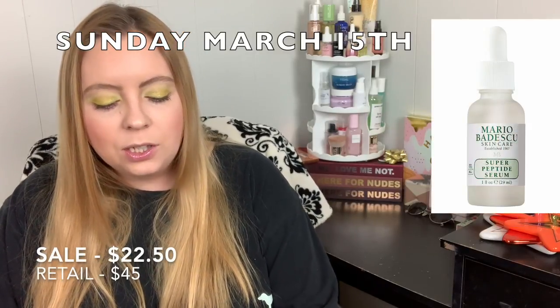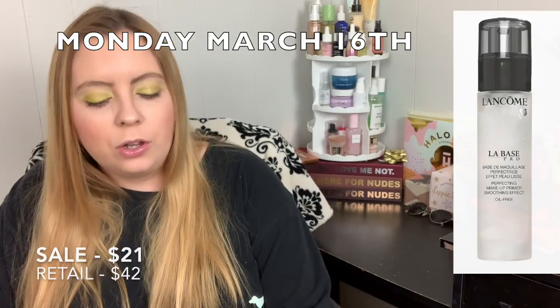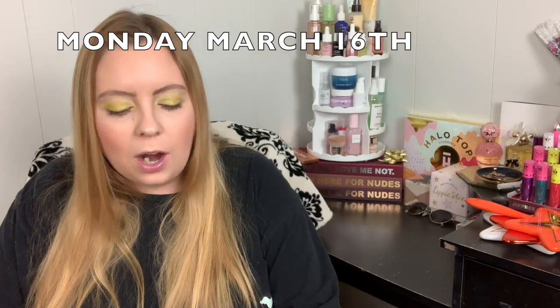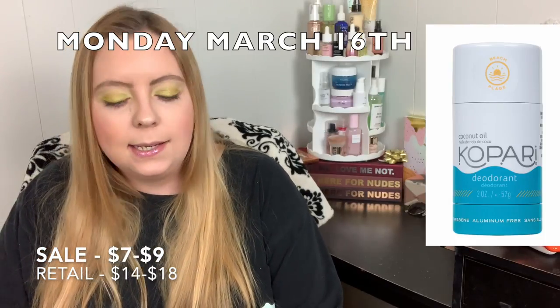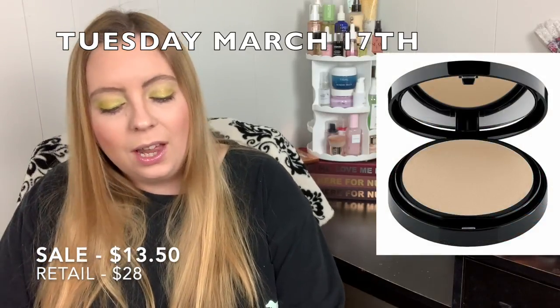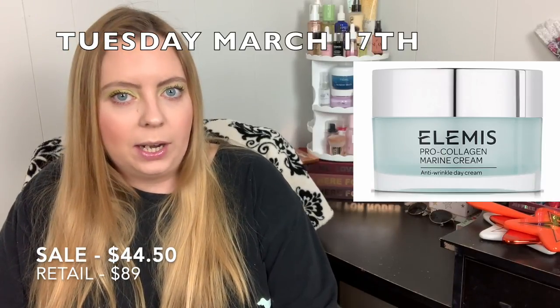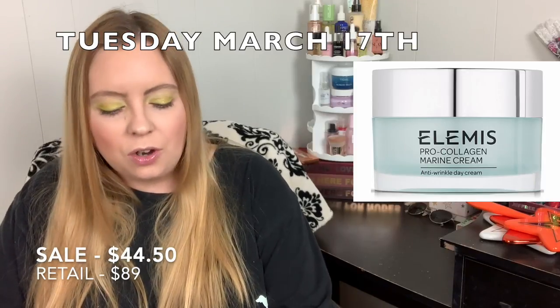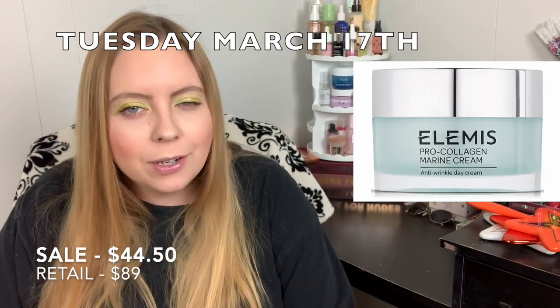Also on March 15th, the Mario Badescu Vitamin C and Super Peptide Serums will be $22.50. Monday March 16th, the Lancome La Base Pro Oil-Free Primer will be $21.00, and the Kopari Aluminum-Free Deodorants — something I've personally wanted to try — will be between $7.00 and $9.00. Tuesday March 17th, you can get the Bare Minerals Mineral Veil Powders for $12.00 or the Bare Minerals Bare Skin Perfecting Veil for $13.50, and the Elemis Pro-Collagen Marine Cream for $44.50. Elemis is a great brand, but I get it often in subscription boxes so I'm passing.